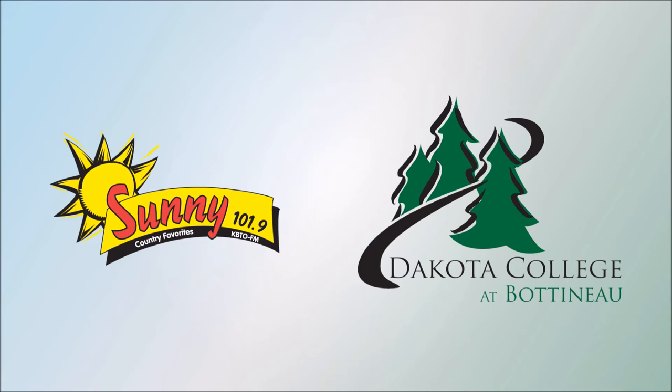Who do we contact about getting into this? You can contact student services at Dakota College at 701-228-5489, or go online to dakotacollege.edu. If you're interested in the aquaponics program, the easiest way is to just Google it — Dakota College at Bottineau, put in aquaponics, and the program is right there. 319,000 results in 1.2 seconds!